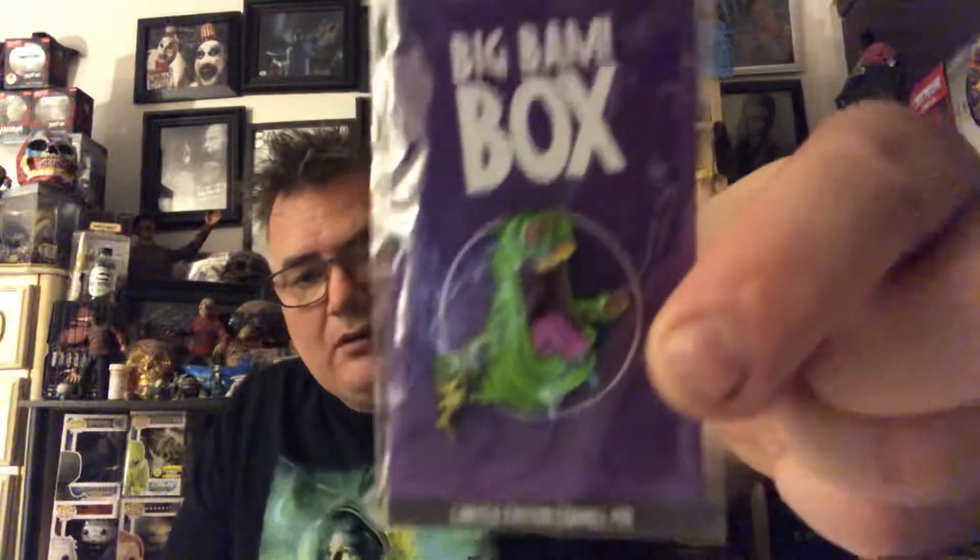In here you've got a prop, a pin set, a print, and the main autograph. Let's start with the pins — since it's Ghostbusters, who better than Slimer? These pins are limited to 150 and numbered on the back. You've got green Slimer and pink Slimer; he's holding an old crusty piece of pizza and just drooling everywhere. I like the animation on him — good job on that.